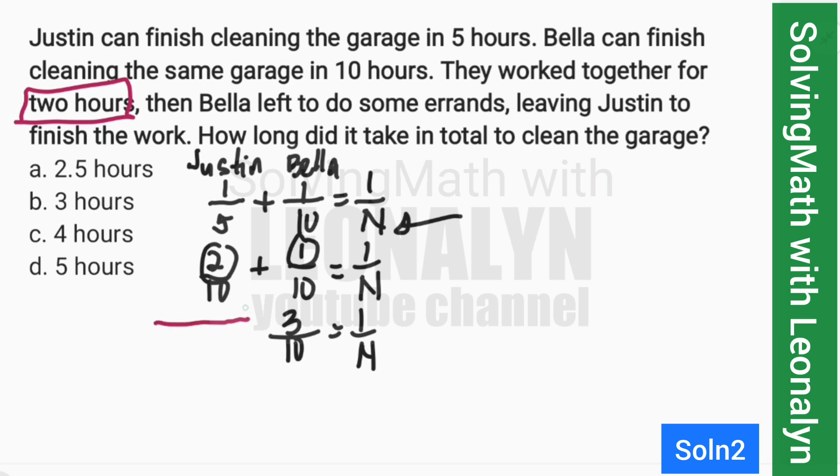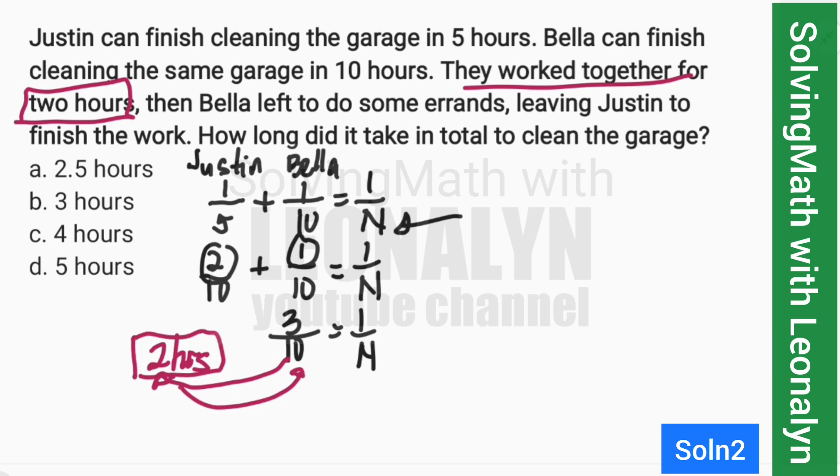Now, from the given, they work together for only 2 hours. What does 3 over 10 mean? It means they can finish three jobs — like three garages — in 10 hours. But if they work together for only 2 hours, that 10 hours becomes 2 hours.